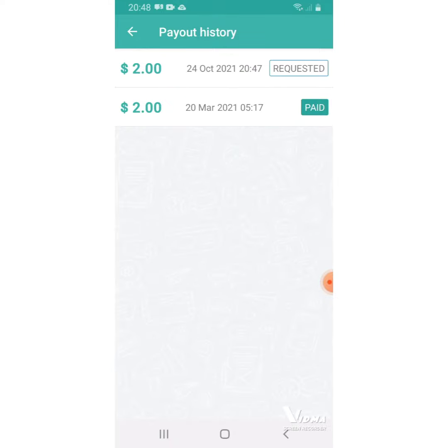Here it says request. It's the first time that I cash out for this app. This is the second time. So you see, it says request. Then when the payout has entered, I will let you people know.